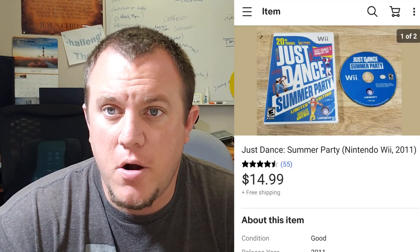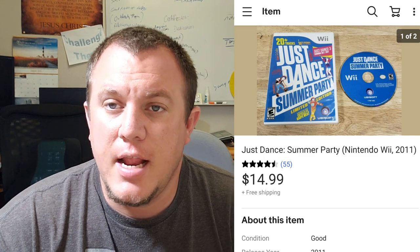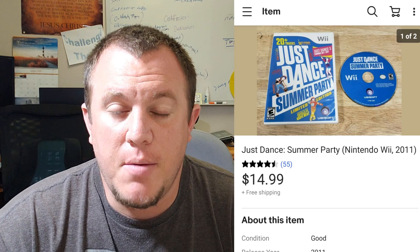Here's Just Dance Summer Party for the Wii — $15 on this one. Obviously with the quarantine, everyone has seen an increase in video game pricing. This is one I didn't think would be as valuable as it was, but $15 shipped for a used Wii game is always good for me.